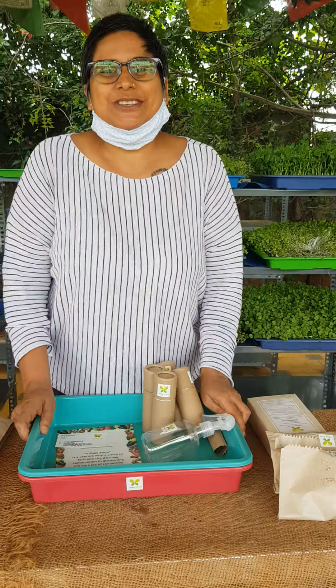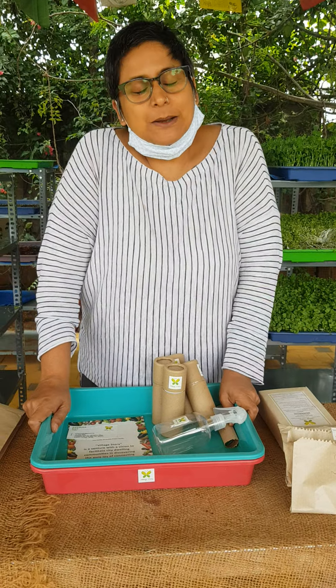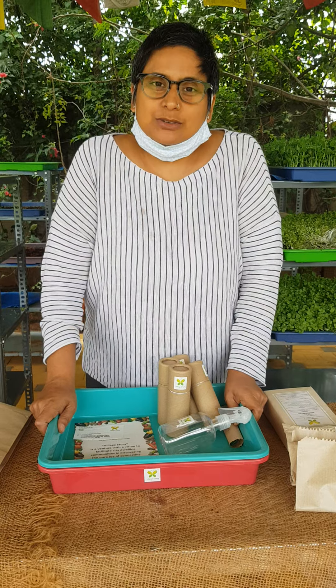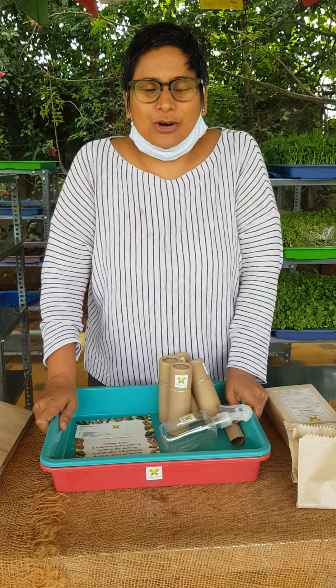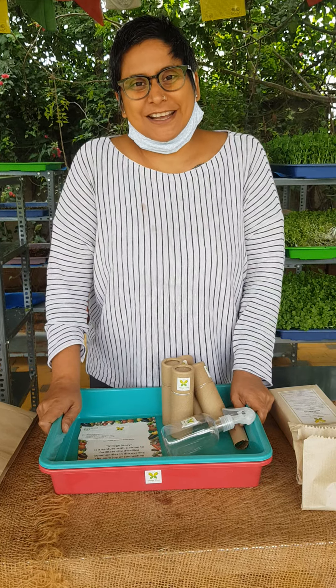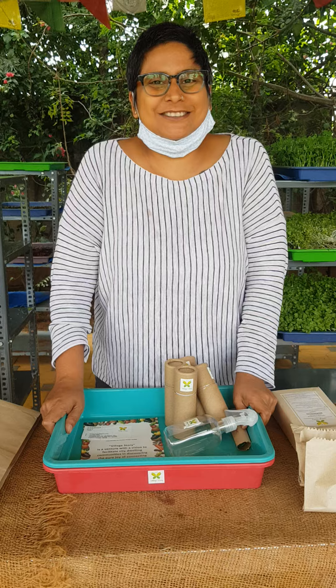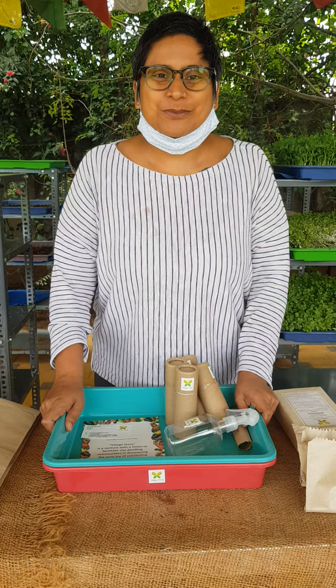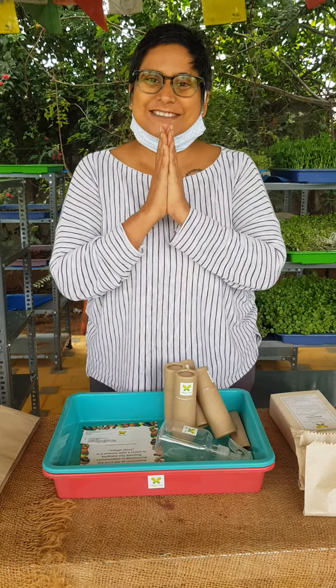The price of this microgreen kit is 2999 plus delivery, and if you are outside Bangalore we also charge the packaging price. Please order with VillaStory this microgreen kit and grow your own microgreen with your family, with your kids. Thank you for supporting and thank you for really encouraging this initiative — thank you guys, thank you so much.